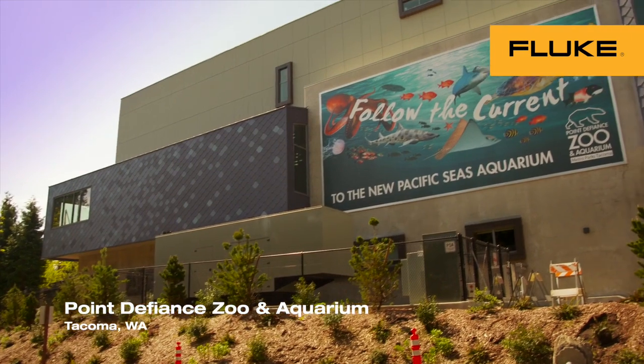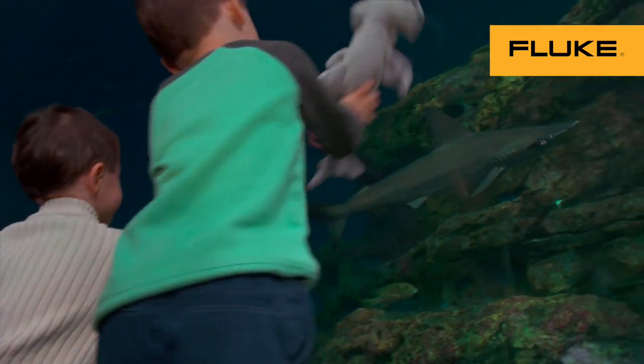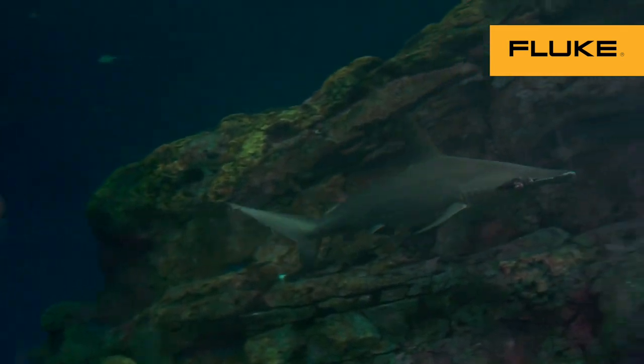The mission of the Point Defiance Zoo and Aquarium is to practice and promote effective conservation on behalf of the world's wildlife. We're charged with coming up with ideas and ways that we could reduce our carbon footprint, increase efficiencies, and essentially walk the walk as we talk the talk.